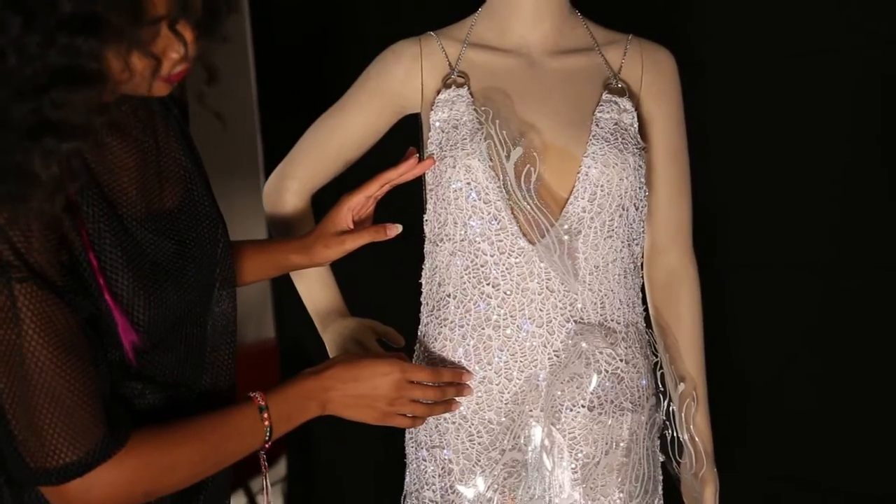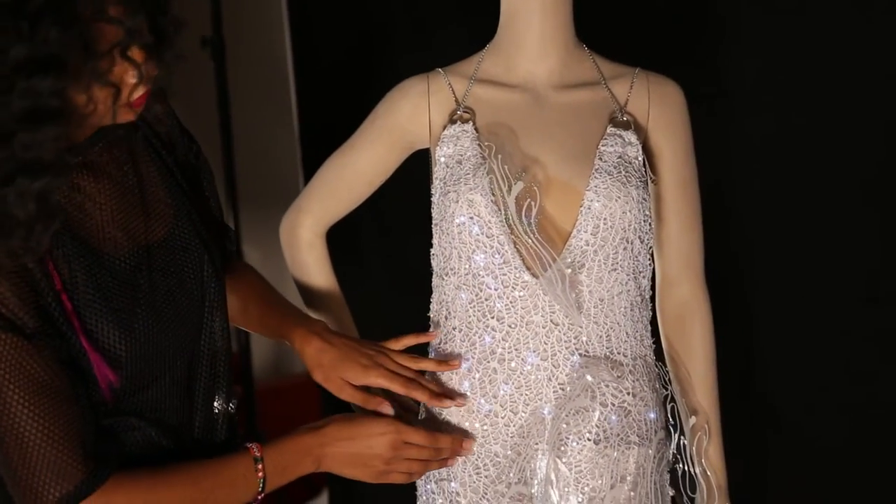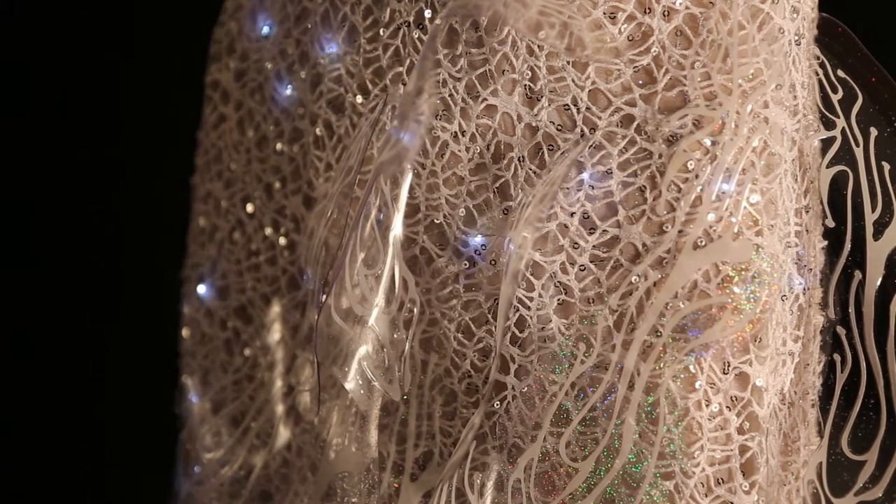The Pulse dress incorporates screen-printed sensors that are actually screen printed with a conductive ink. It's also connected to LED lights which are woven into the material, and the biometric sensors send signals to a light that causes the dress to illuminate. The dress blinks due to the heartbeat of the person wearing it.